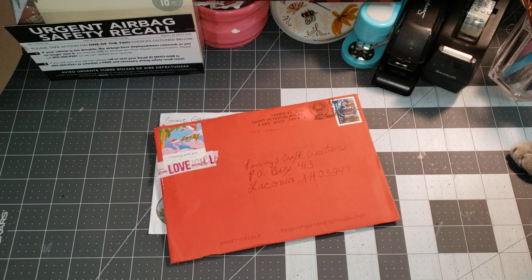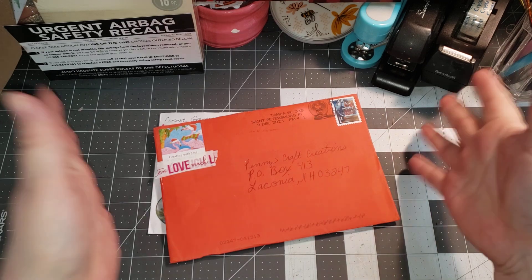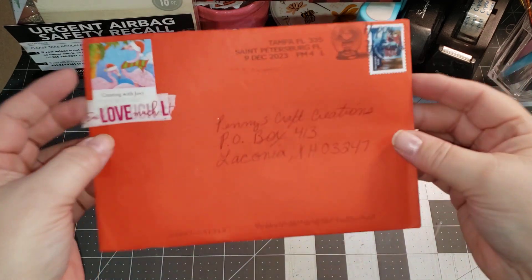Hi, welcome to Penny's Crafty Creations. Thanks for taking time out of your day to hang out, chit-chat, craft, and create with me. I have some merry mail.